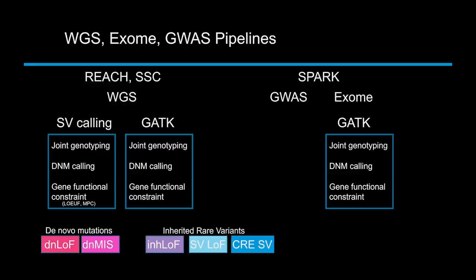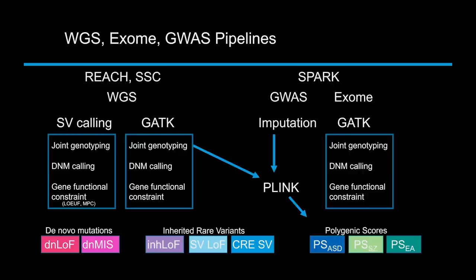The main point is that we can actually measure each of these factors — de novo mutations, inherited risk, and polygenic risk — and do it well across large numbers of samples.